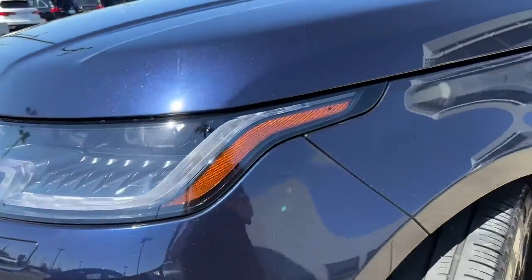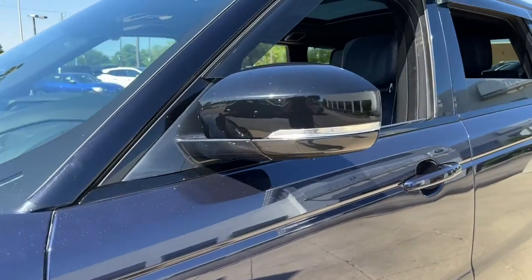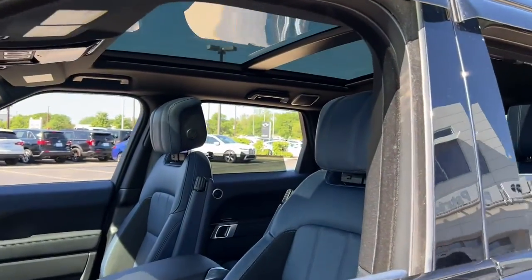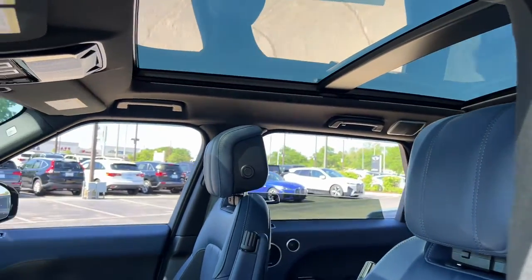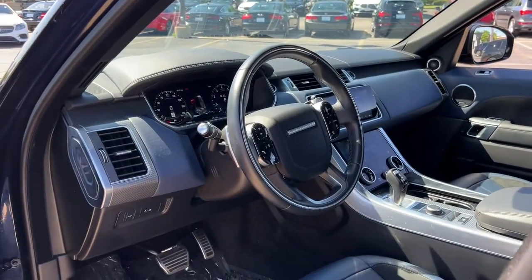Sleek, modern, and premium in every sense, this midsize luxury SUV inspires excellence through its superior design and build quality. The following are some of this vehicle's highlighted options.